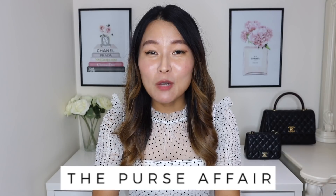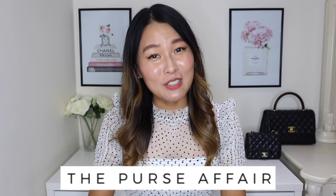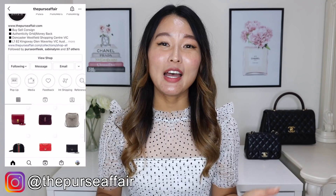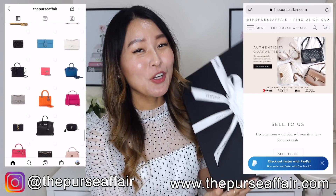I was recently in Melbourne working with Fray Lupage and had a little bit of spare time, so I went over to The Purse Affair, which is one of Australia's largest and most trusted luxury consignment stores. They have brick and mortar stores and their own website. I actually picked up my Chanel bag from The Purse Affair and I got a little bit of a deal, which was amazing because this is still a very hot bag.